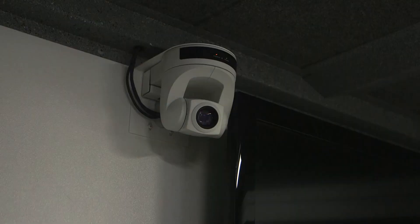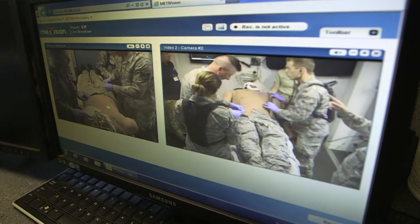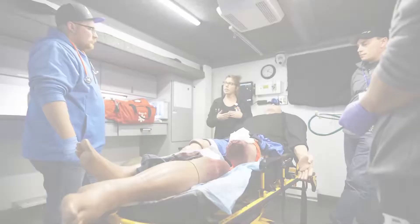Video of the simulations is being recorded for use in debriefing. However, after your simulation is finished, the video will be deleted unless you are otherwise notified. There is a possibility that photographs may be taken as well for educational or promotional use. We will never use video or photos of your SimND experience without your written permission.